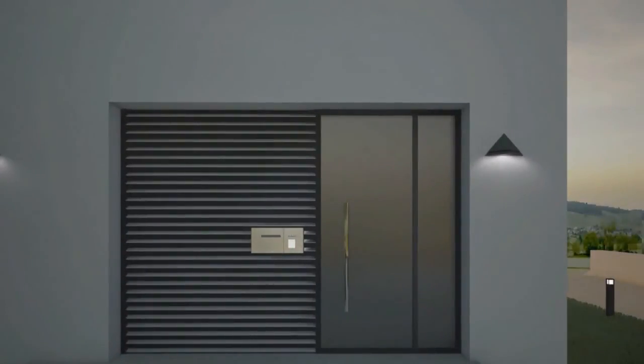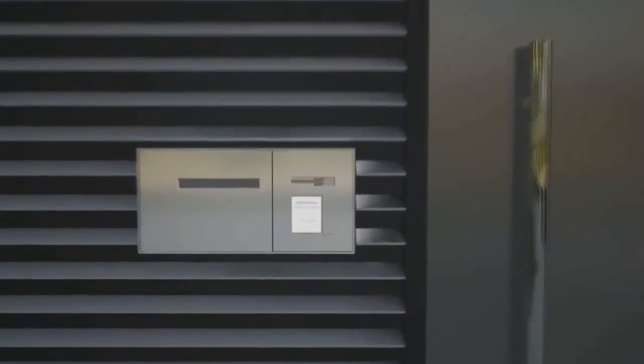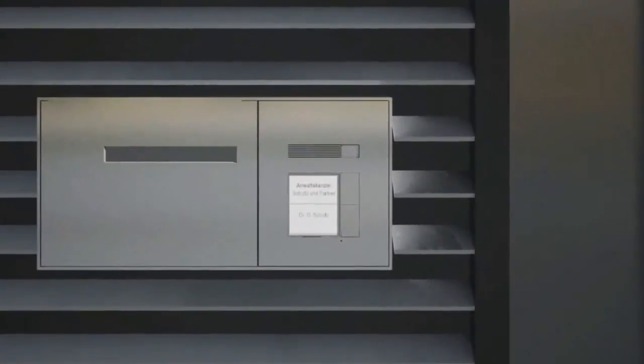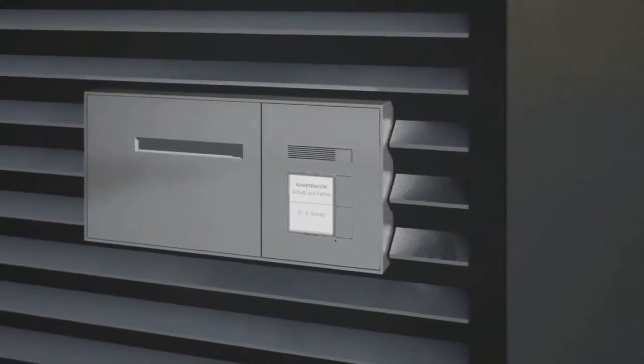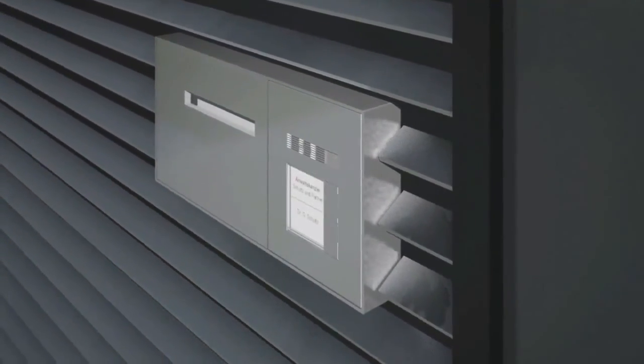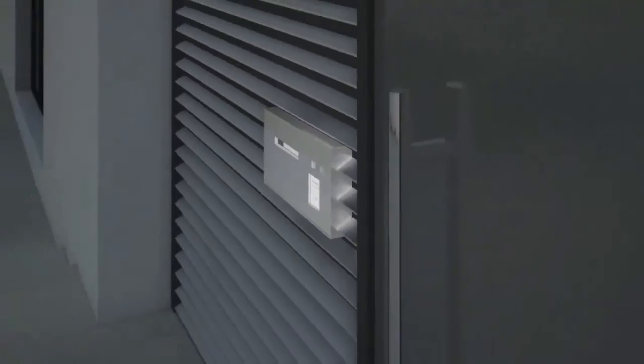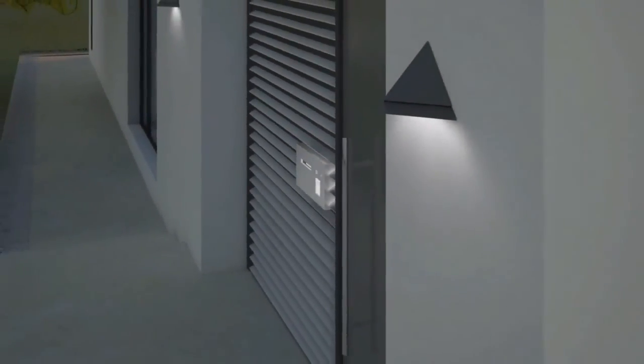The door communication station installed at the entrance is extremely robust due to its weather-resistant and solid metal housing, push buttons, as well as the single-pane safety glass above the illuminated nameplates. Because the station can only be dismantled using a special tool, it's well protected against sabotage. Depending on the system configuration, when the bell button is pressed in the dark, the exterior lighting is switched on to welcome your visitors.